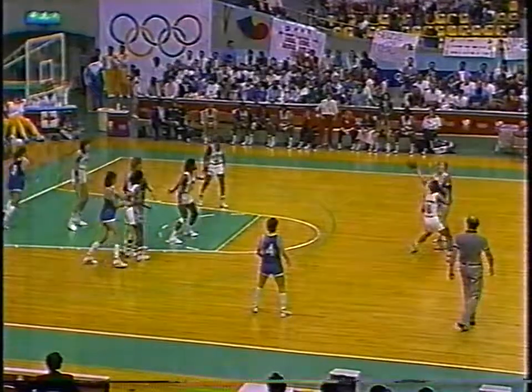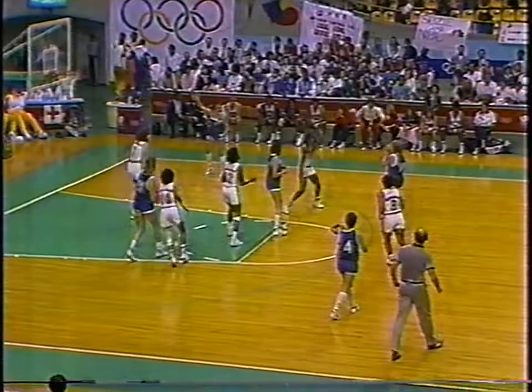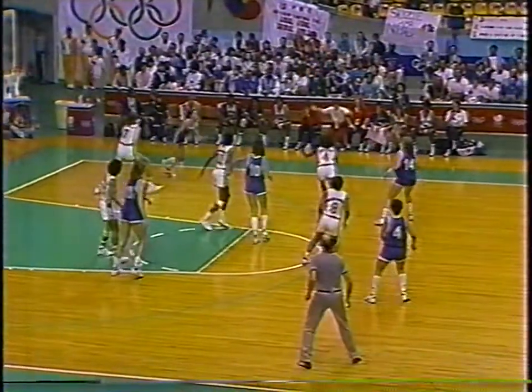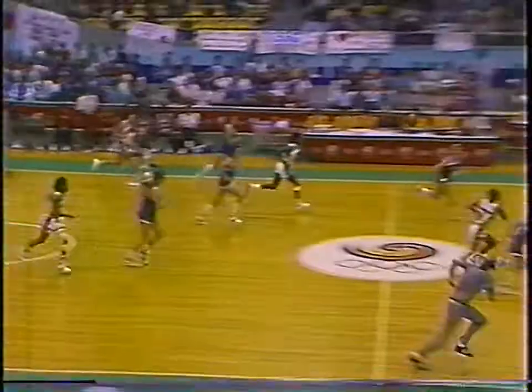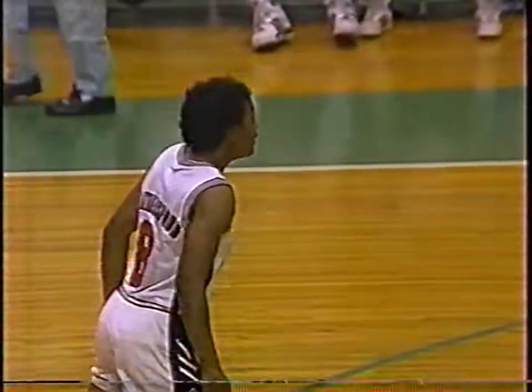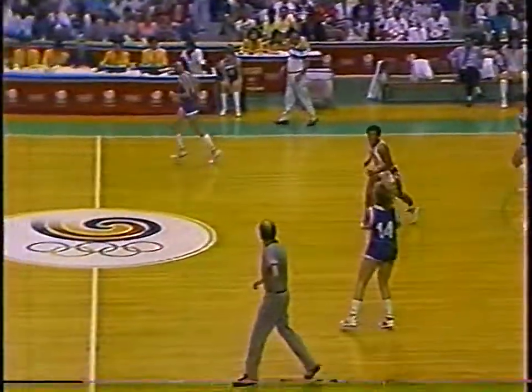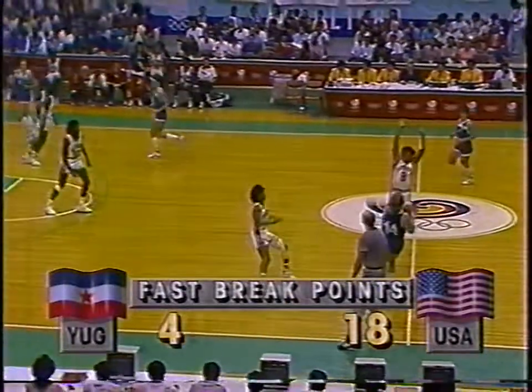Arbukina. Nakic on the far side - there she is, deflected by Edwards and stolen. Down court to Weatherspoon. They let her get away with a little extra step, but that's just a great play by Teresa Weatherspoon.